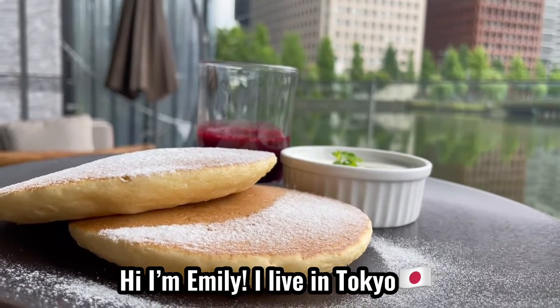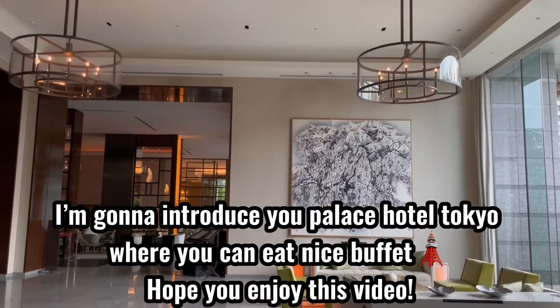Hi, I'm Emily. I live in Tokyo. I'm going to introduce you to Palace Hotel Tokyo, where you can eat a nice buffet.